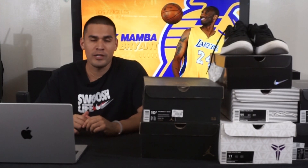Welcome back to the channel here at Florist Kind of Media. Today we have a very special episode — episode 24. We're dedicating this one to the late great Kobe Bean Bryant. In the previous episode I did jerseys, and today I'm going to be talking about sneakers.